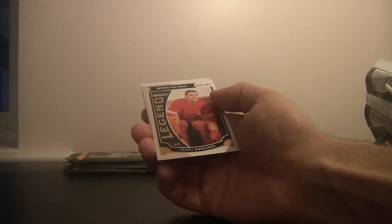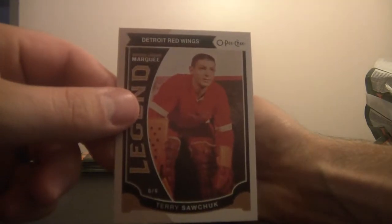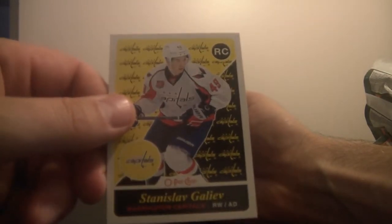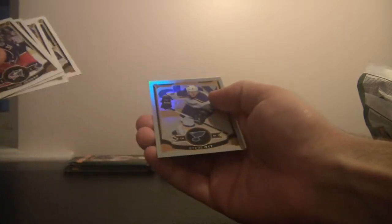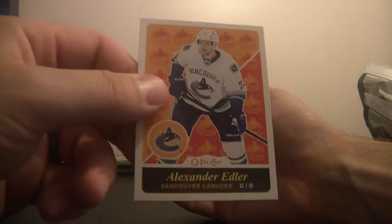Legends for the Detroit Red Wings — this is Terry Sawchuk. We've got Stanislav Galiev of the Washington Capitals. Steve Ott of the St. Louis Blues. Alexander Edler of the Vancouver Canucks.